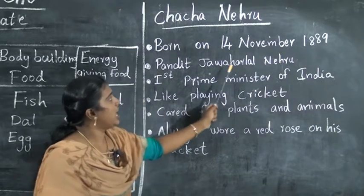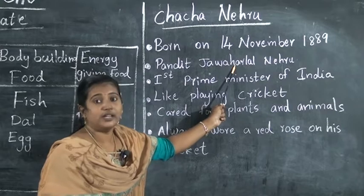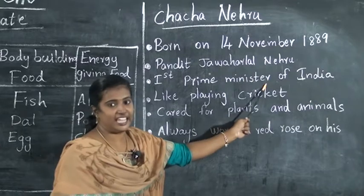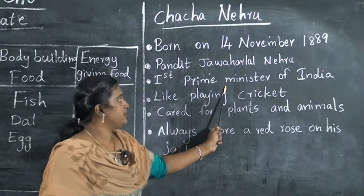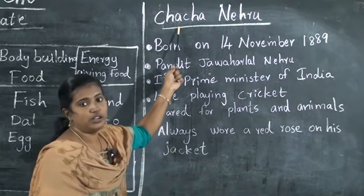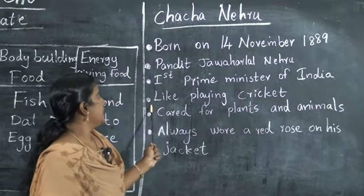Pandit Jawaharlal Nehru — this is the full name. Then, he was the First Prime Minister of India. First Prime Minister of India — Chacha Nehru.